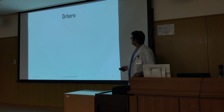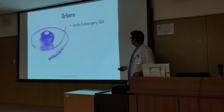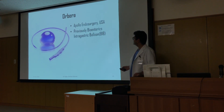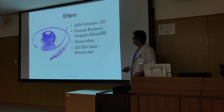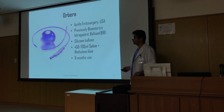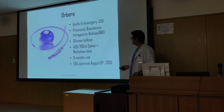Orbera is the oldest balloon available commercially, manufactured by Apollo Endosurgery USA — previously known as the Bioenterics Intragastric Balloon. It is made of silicone, takes about 450 to 700 ml of saline plus methylene blue, can be used for six months, and received FDA approval in 2015.